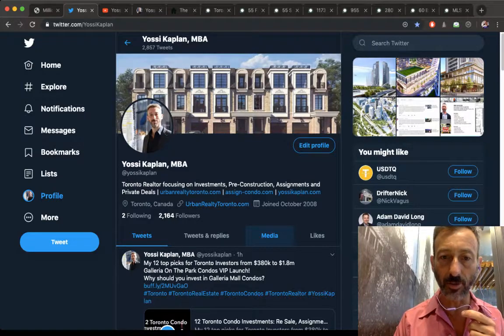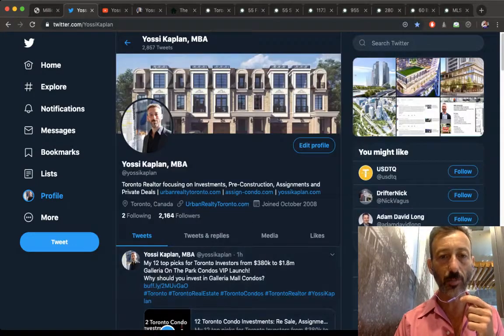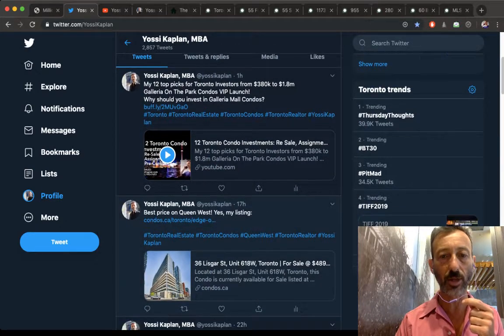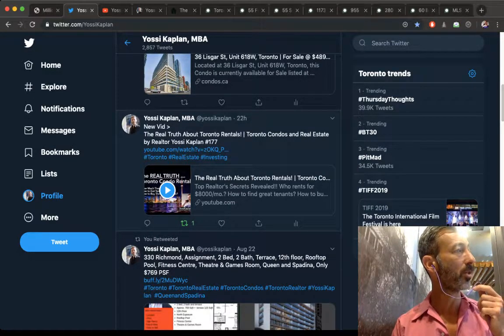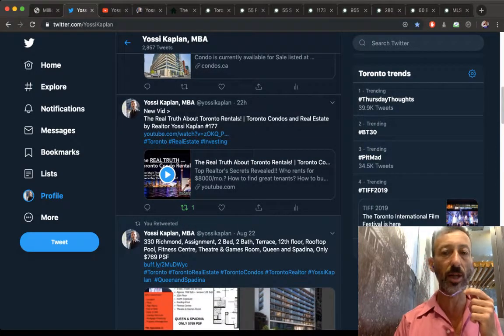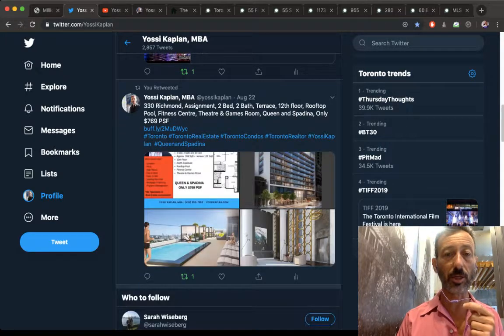Yesterday I put 12 picks of Toronto investors from $380K to $1.8M. I also put up the truth about Toronto rentals — yes, they're real, yes, they're expensive. Four dollars and twenty cents a foot in Yorkville, four-ten in King West. Average Toronto rental, even the less desirable areas, are close to four dollars a foot.